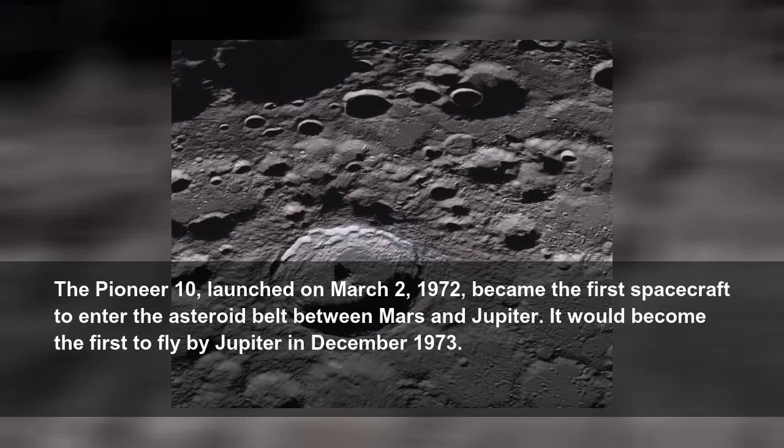The Pioneer 10, launched on March 2, 1972, became the first spacecraft to enter the asteroid belt between Mars and Jupiter. It would become the first to fly by Jupiter in December 1973.